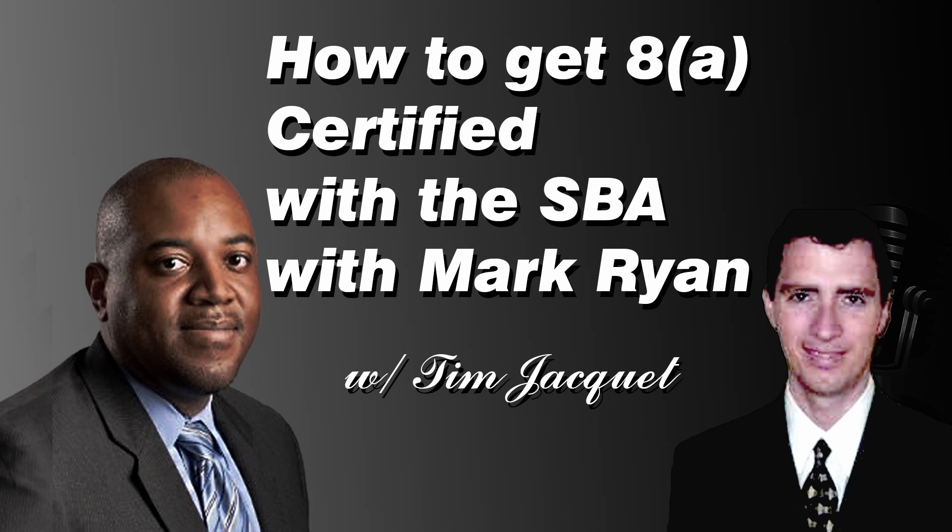What the SBA is looking for, at the most basic level, is a company that's a good candidate for the program, and they want that company to be owned and unconditionally controlled by an individual who is also a good candidate. They're looking for the company to have what they call a potential for success, and for that unconditionally controlling owner to be economically disadvantaged and socially disadvantaged. Those are the big three areas to evaluate whether a listener might be a good candidate.